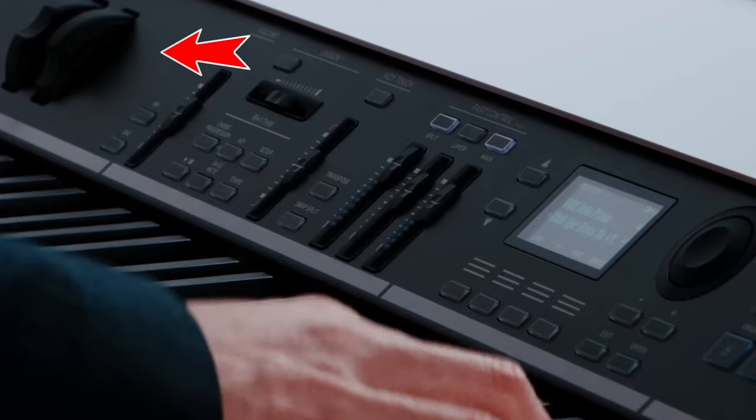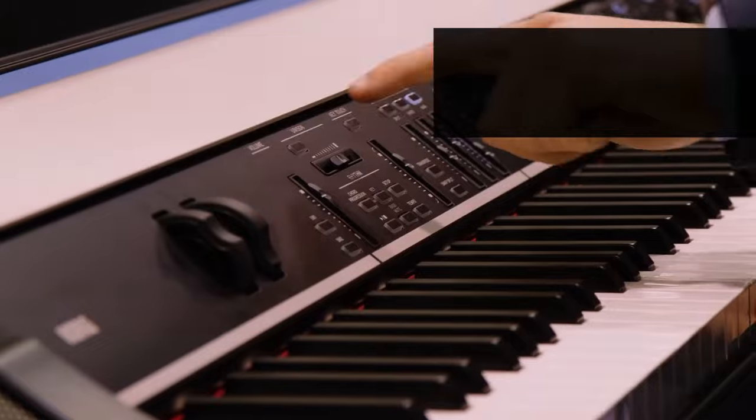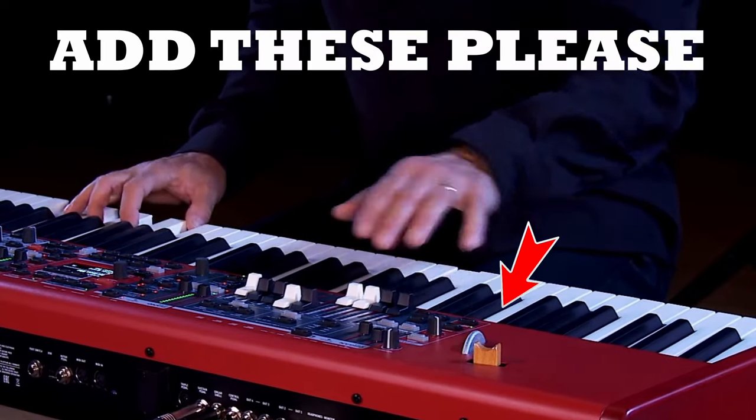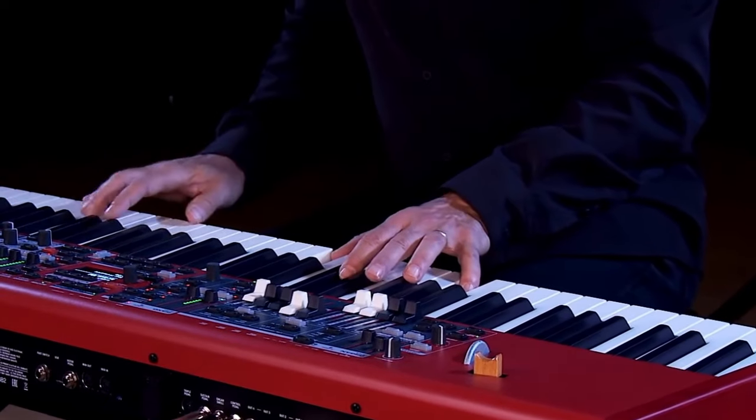Korg also keeps a pitch bend and mod wheel, whereas Nord refuses to add one to their Grand line series. Come on, Nord — it's 2024. A lot of us diehard piano aficionados still want to be able to use a mod wheel. It's a digital piano, not a real piano.